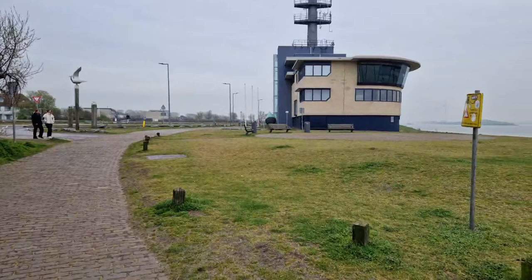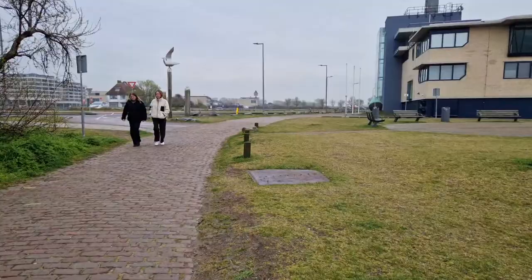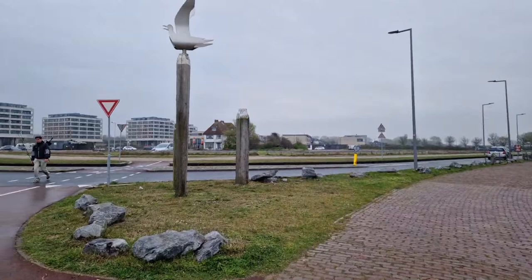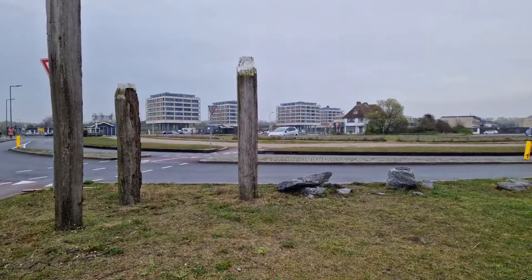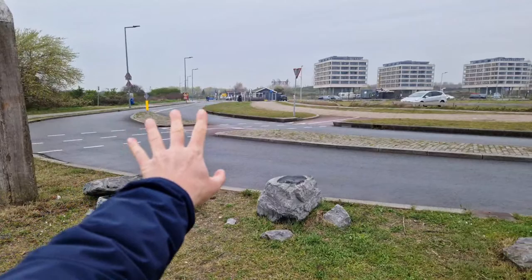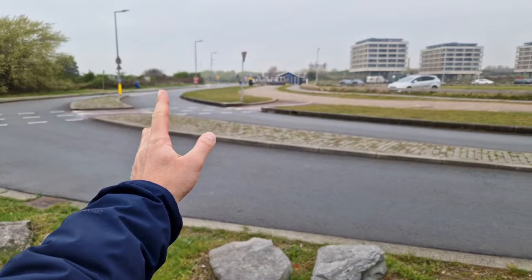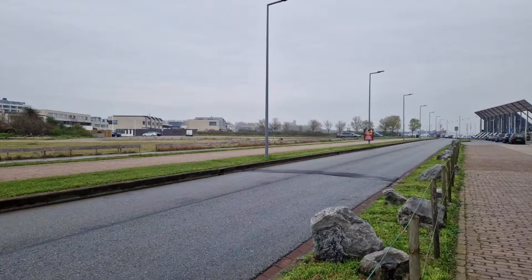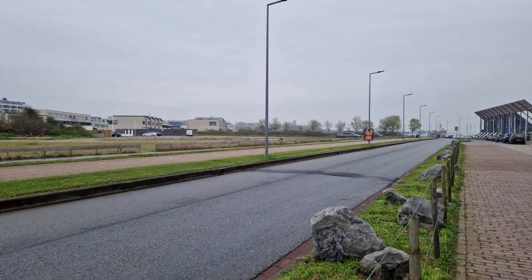We are leaving the beach area now and walking toward the waterway again. There is another path that goes to the beach area, and there is also a metro station at the beach near where we started. If you follow that way, you can arrive at that metro station directly from Rotterdam or Schiedam Centrum. I arrived at a different station — the harbour station — and left the metro there in order to see the other side of town.